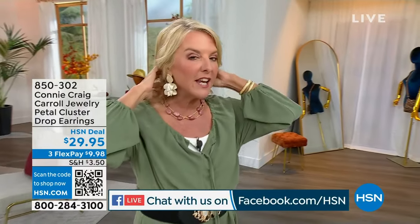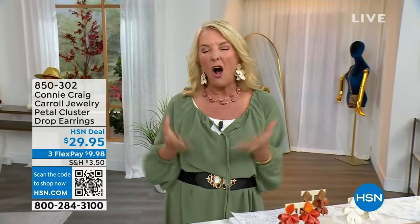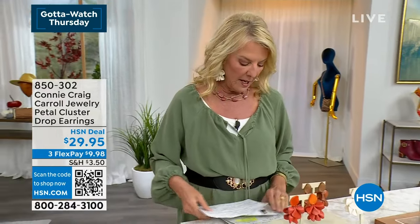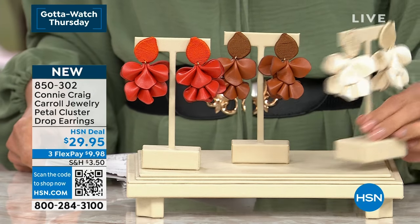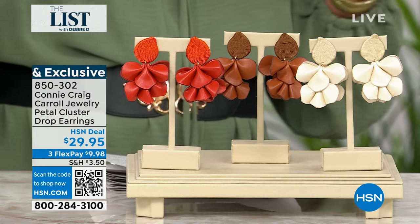Let me show you these earrings. How cute are these? Connie Craig Carroll, former host and now incredible jewelry designer, has created these, and they're brand new. They have the look of leather, they've got texture, they've got voluptuousness to them — a great presence. I think they're awesome as a transitional earring into fall. We have beautiful colors, and the price is $29.95. The three colors are tan, orange, and cream — I'm wearing the cream. They look like leather, feel like leather, and they're very affordable. A great earring to add to your wardrobe.